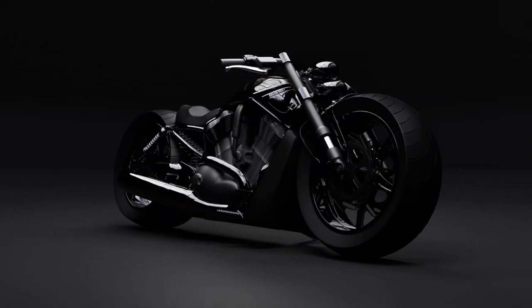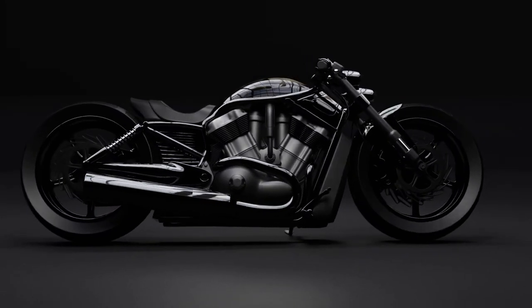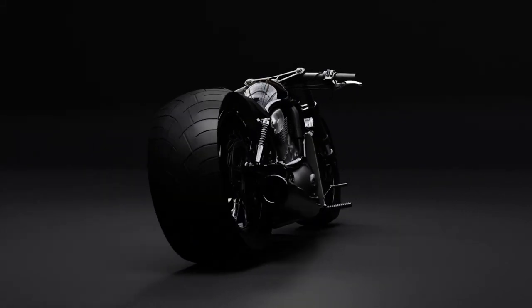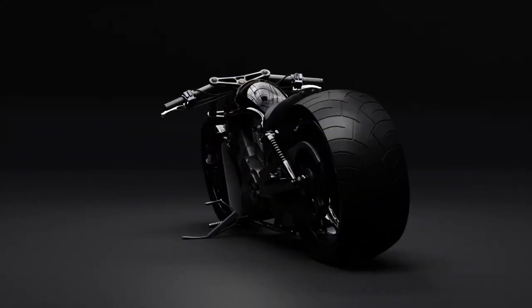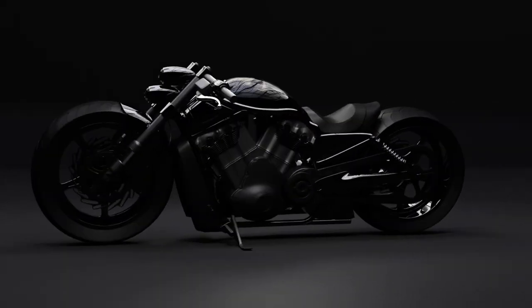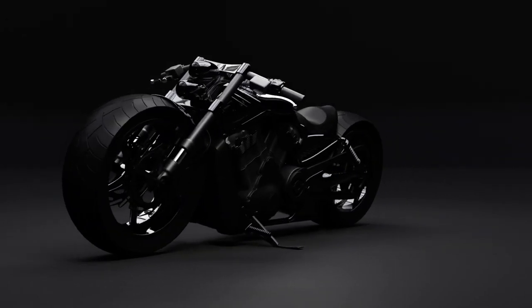Modern features like a sleek digital display and an advanced braking system add to its appeal, combining raw power with precision and control. With prices typically starting around $17,700, the Harley-Davidson V-Rod offers a unique fusion of tradition and innovation, redefining what it means to ride a cruiser motorcycle.